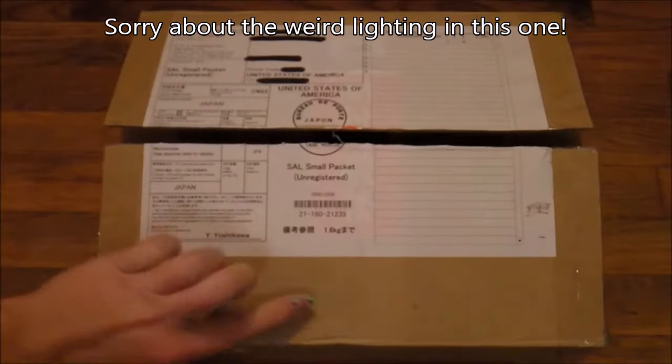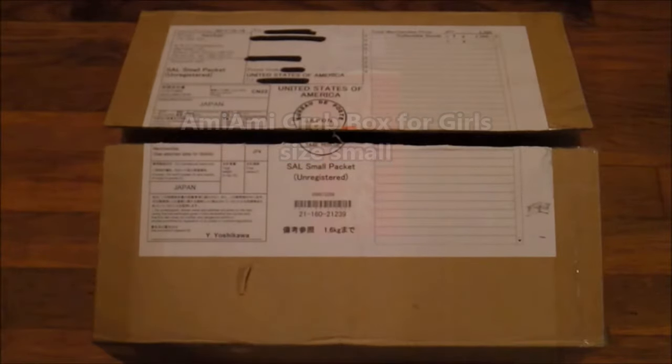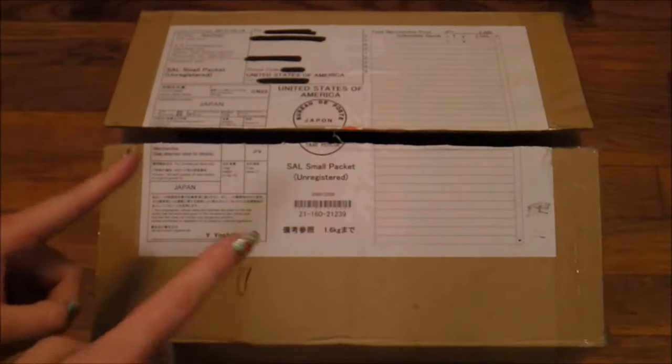Hi guys! This is Val from Val K Ink, and today we are doing, as the title says, another AmiAmi grab box. This just came in the mail. It is a dark and stormy night — I'm so sorry about the lighting in here, but I just really want to get into this box. I couldn't wait.